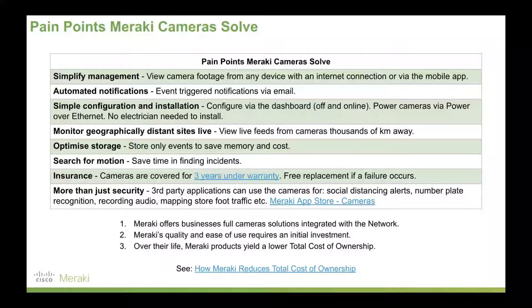Additionally, more than just security, there's insurance as well. Meraki's cameras are insured for three years under our licensing agreement, so if one of those devices fails, we replace it free of charge. And beyond security, third-party applications allow you to use Meraki's cameras as a visual sensor on your network — number plate recognition, identifying people and cars, social distancing, even identifying store layouts to see which displays are most effective for marketing. Meraki's cameras are far more than just security cameras.